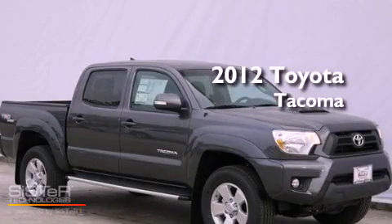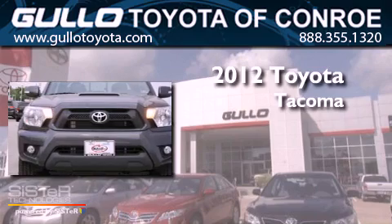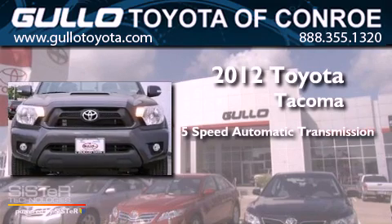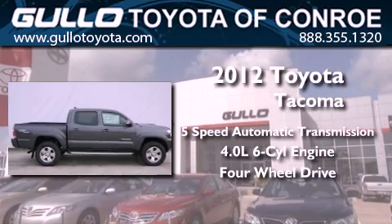This is a brand new 2012 Toyota Tacoma. This vehicle has seating for five adults, a 4.0-liter V6, and the added capability of four-wheel drive.